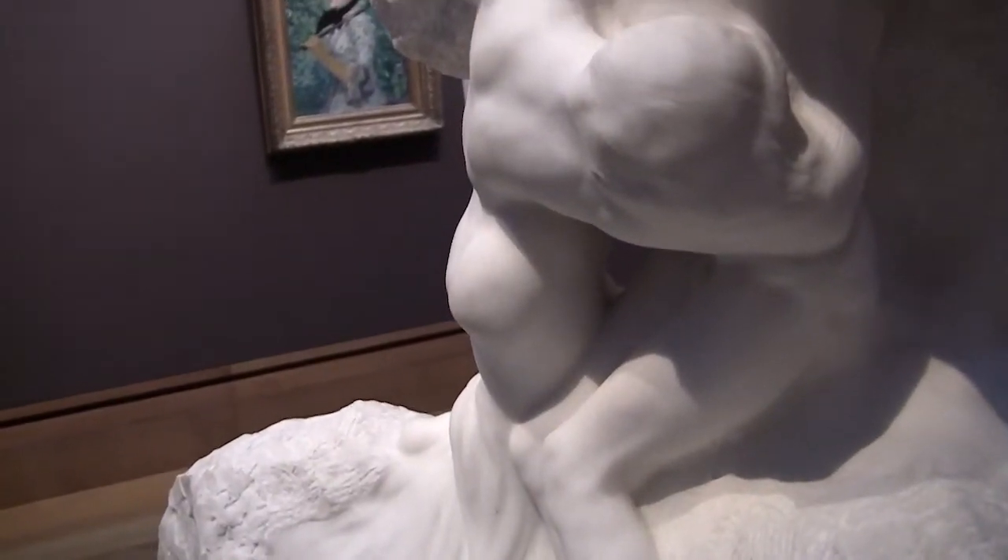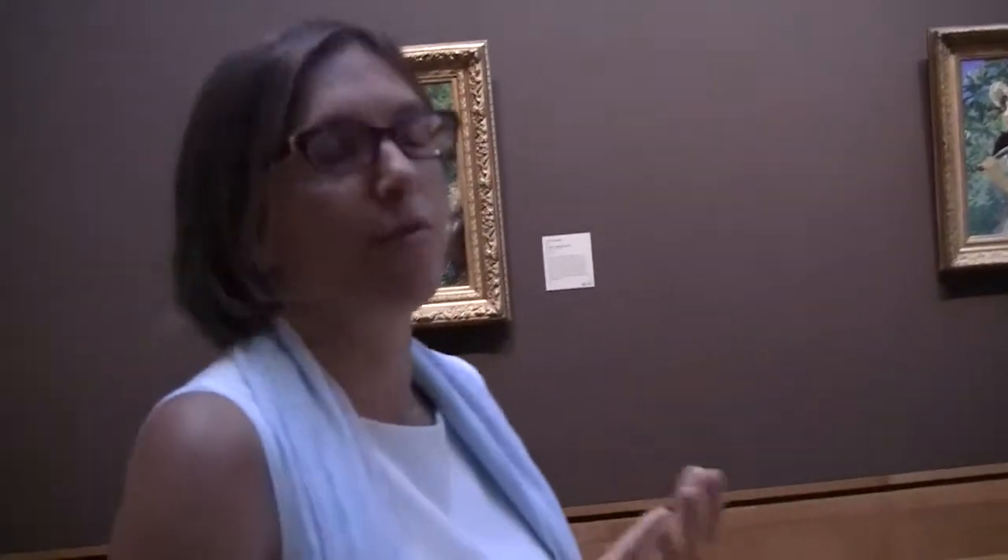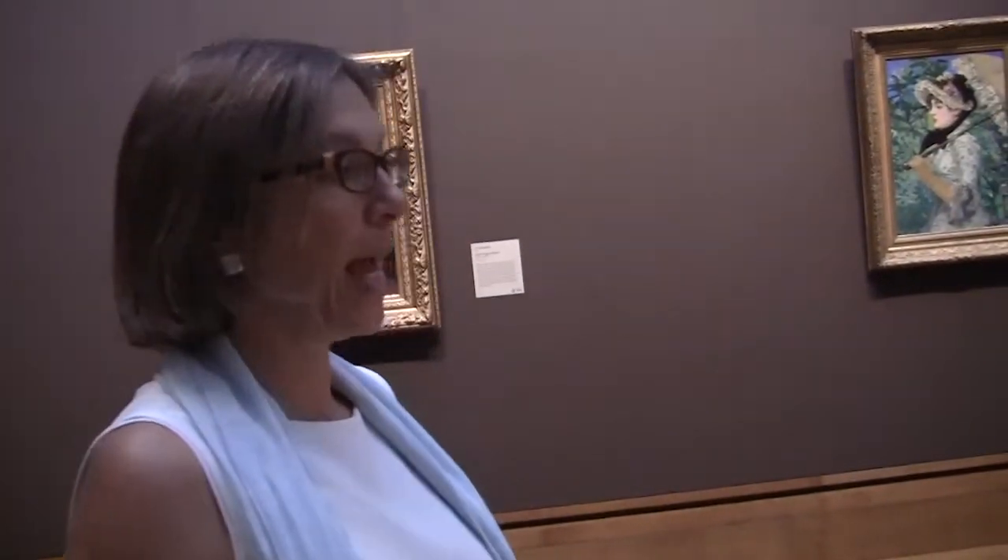From 1900, Rodin got many, many commissions. Of course, he wouldn't have been able to carve all the marbles himself, and he had a very productive atelier workshop in which he would entrust the carving of his compositions to practiciens — practitioners. One of the people that Rodin truly loved and appreciated for his skills was an artist called Victor Peter.